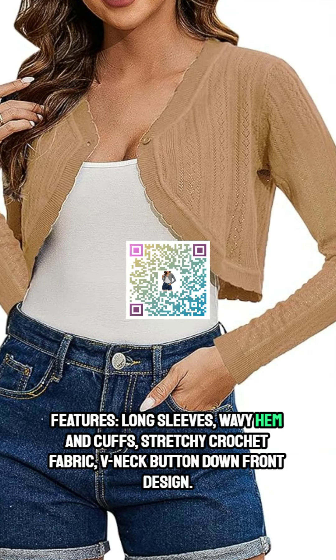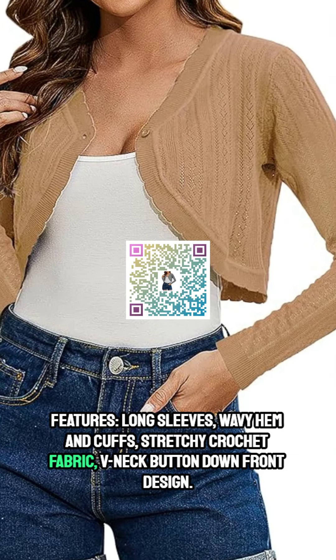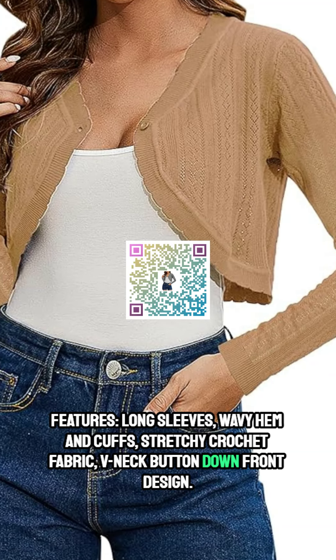Features: long sleeves, wavy hem and cuffs, stretchy crochet fabric, v-neck button-down front design.